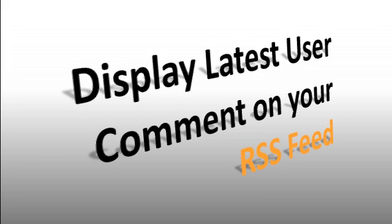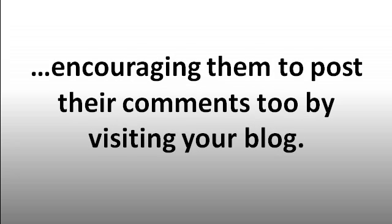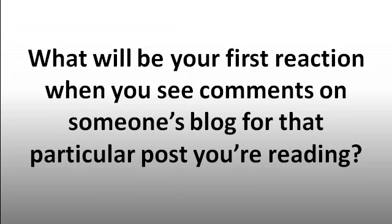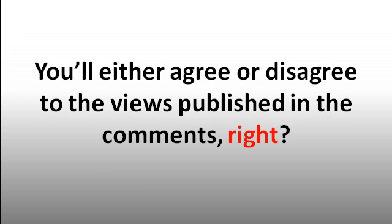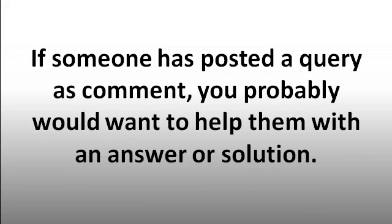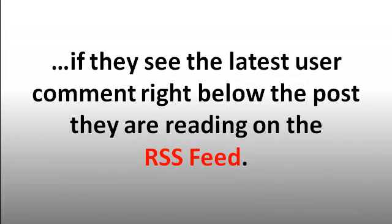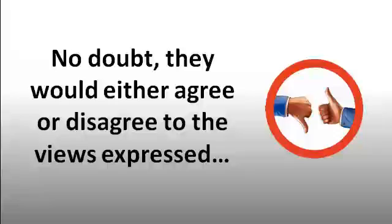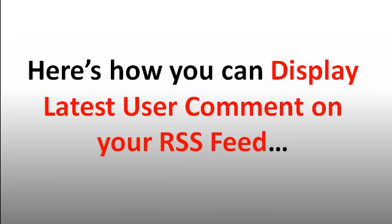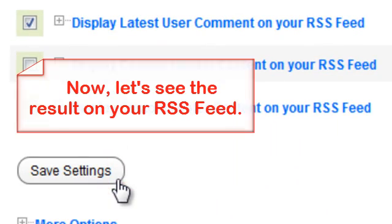Feature four: Display latest user comment on your RSS feed. This feature allows your RSS readers to see the latest comment of your blog post on their RSS feed, encouraging them to post their comments too by visiting your blog. When you see comments on someone's blog, you'll either agree or disagree with the views and most probably want to drop your say. If someone posted a query as a comment, you'd want to help with an answer. Imagine what your RSS readers would do if they see the latest user comment right below the post they're reading. Just click the checkbox beside 'Display latest user comment on your RSS feed,' save, and see the result instantly.